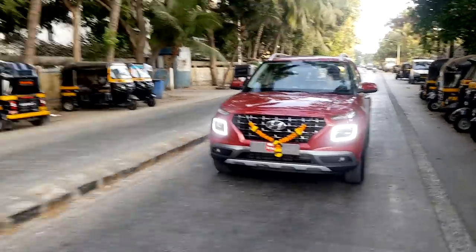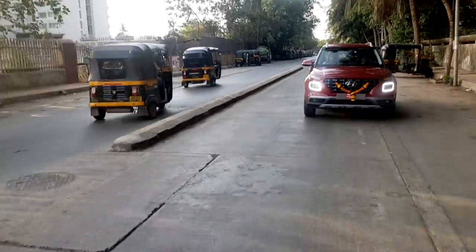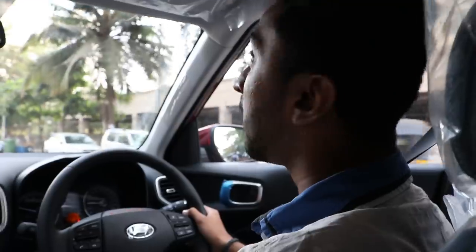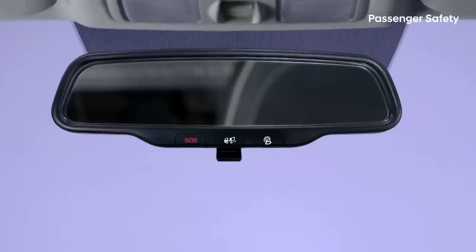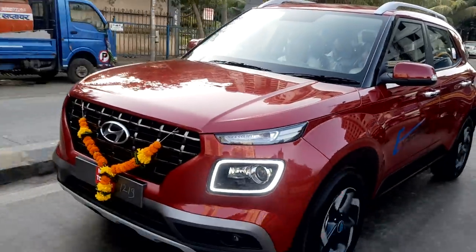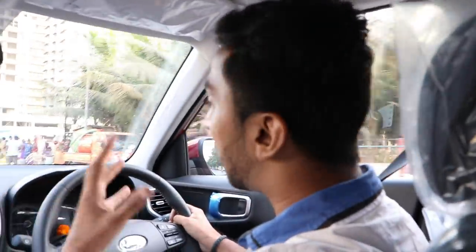Especially the headlamp structure is proper. We always look at the headlamps and the tail signal lights — it's not the same as before, the whole layout has changed. I feel very good about it. There is also an SOS button and a call button you can use to contact the Hyundai service center. These features are very good.